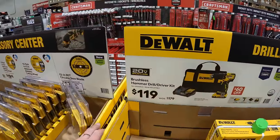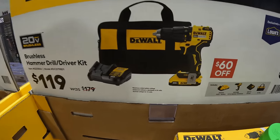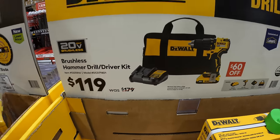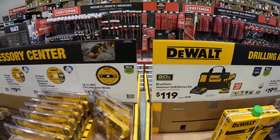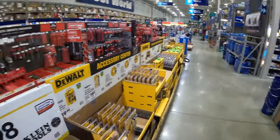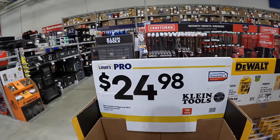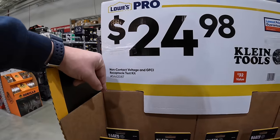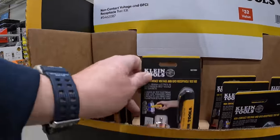$1.19 for their brushless hammer drill as a kit with a 2 amp hour battery, charger, and a bag. $24.98 for their non-contact voltage and GFCI receptacle tester kit.